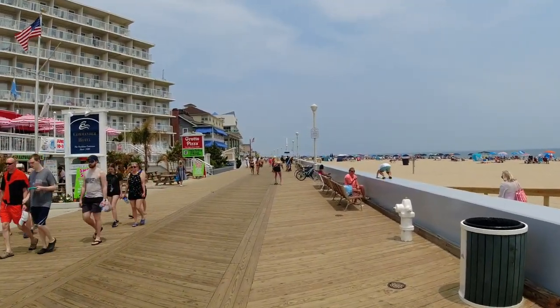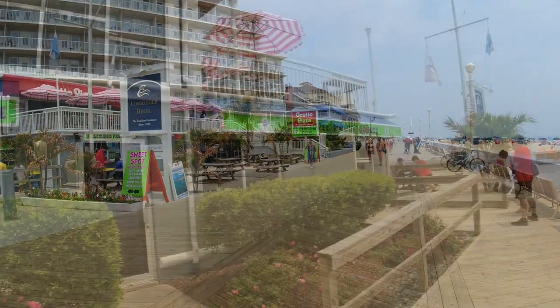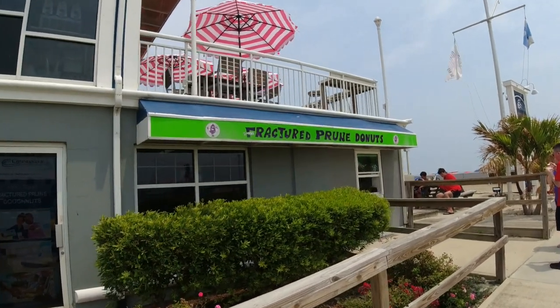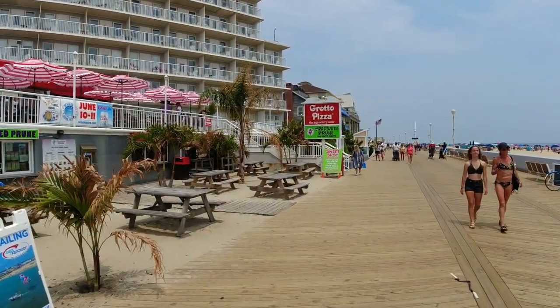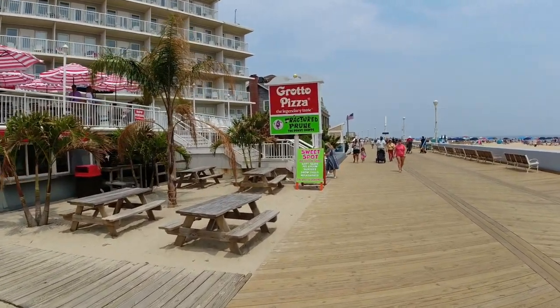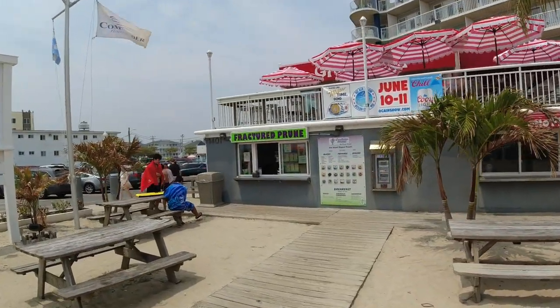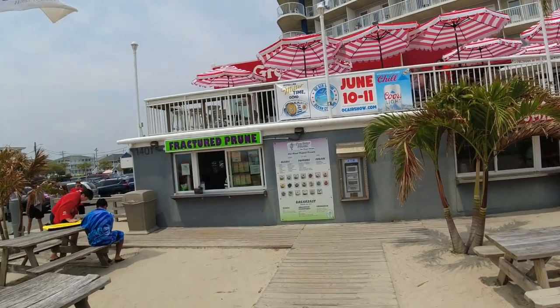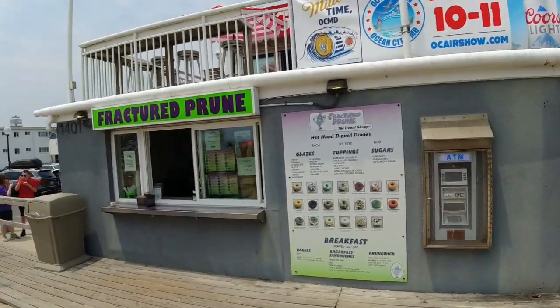Right here along the boardwalk on 14th Street is the Fractured Prune Donuts. You gotta come to the boardwalk and get a Fractured Prune made-to-order donut. You can see it's right along the beach. Look at all these flavors they've got — anything you could want. I can't wait to get these back on the beach and try them.